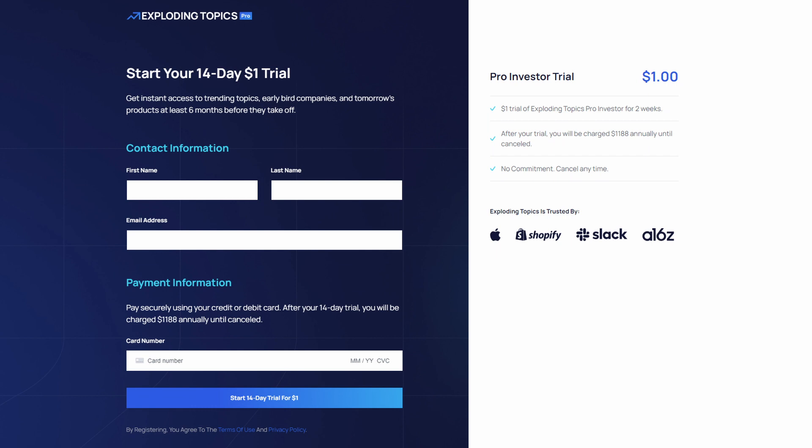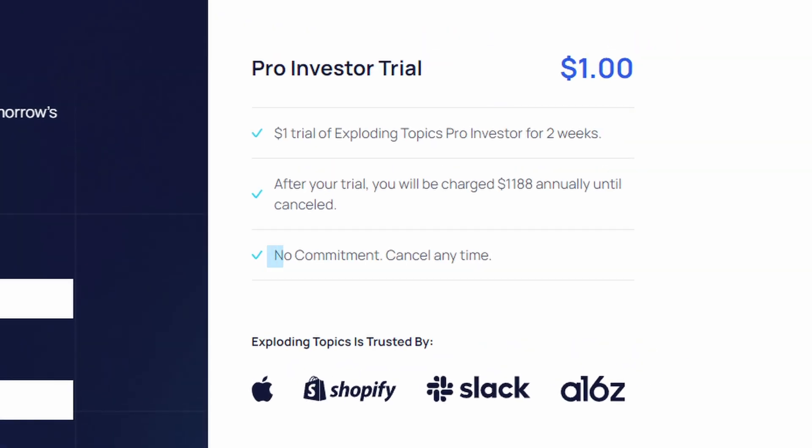If you want to test Exploding Topics Pro, there's a link down in the description where you can access the 14-day trial and explore all of these software features without any compromise, since you can cancel at any time even during the trial.